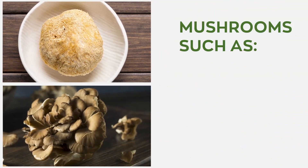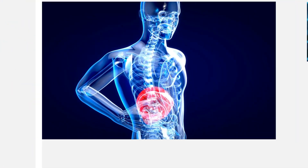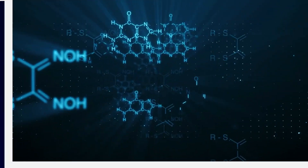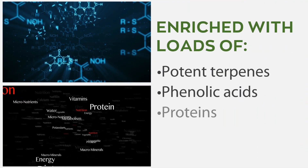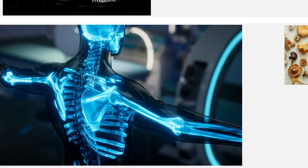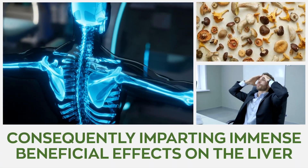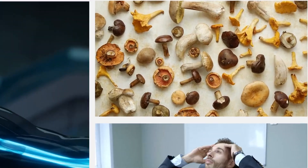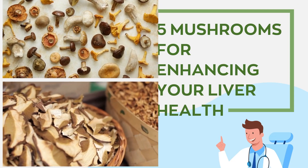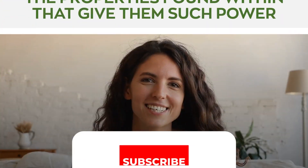Mushrooms such as lion's mane, chaga, cordyceps, reishi, and maitake are notable and the best mushrooms for stimulating and enhancing liver health. These fungi are enriched with loads of potent terpenes, phenolic acids, proteins, and polysaccharides that combat inflammation and oxidative stress, consequently imparting immense beneficial effects on the liver. Today's video explores the top 5 mushrooms for enhancing your liver health, and we also discuss the properties found within that give them such power, so stay tuned.